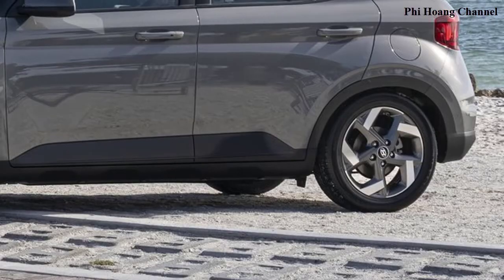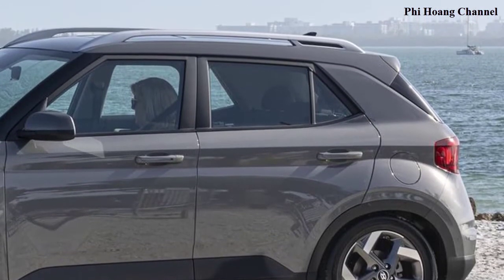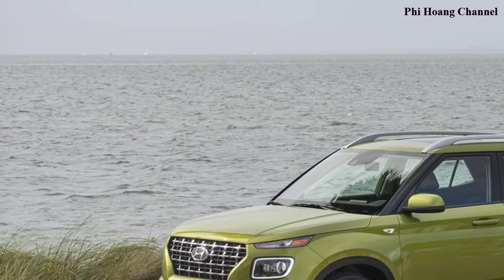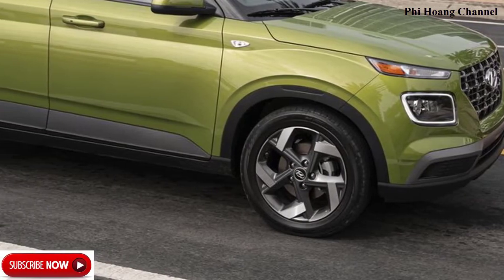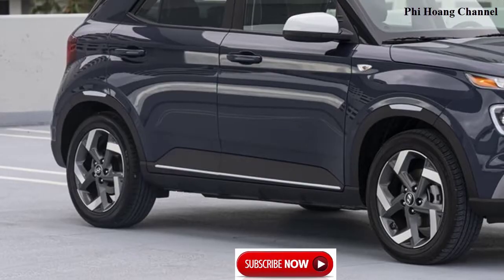Venue will be the most affordable Hyundai SUV and joins its larger siblings, including the North American Utility of the Year Kona and Kona Electric, Tucson, Santa Fe, the eight-passenger Palisade, and Nexo. The all-new Venue will be built in Ulsan, Korea and will arrive in Hyundai dealerships in the fourth quarter of 2019.